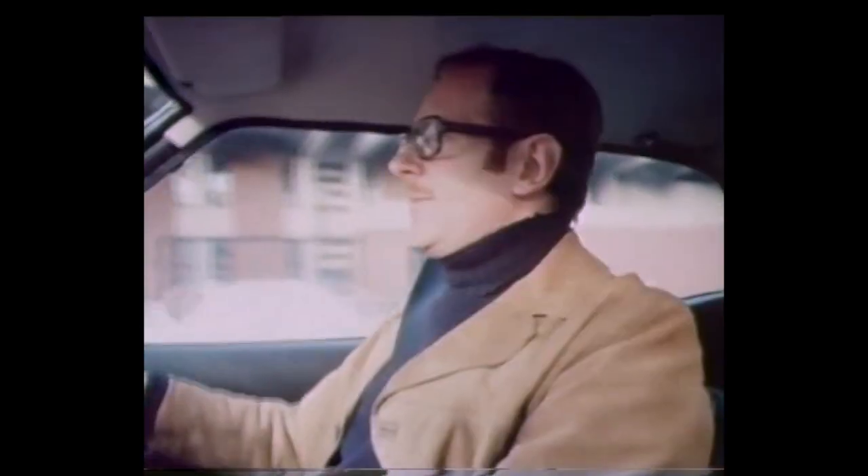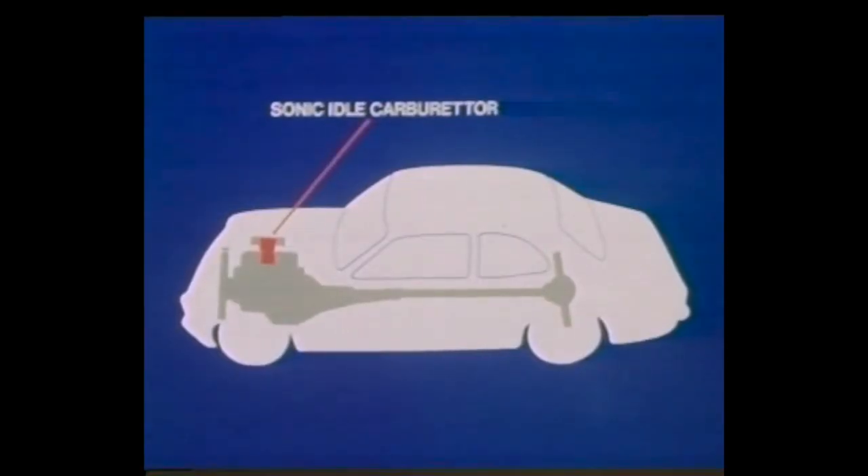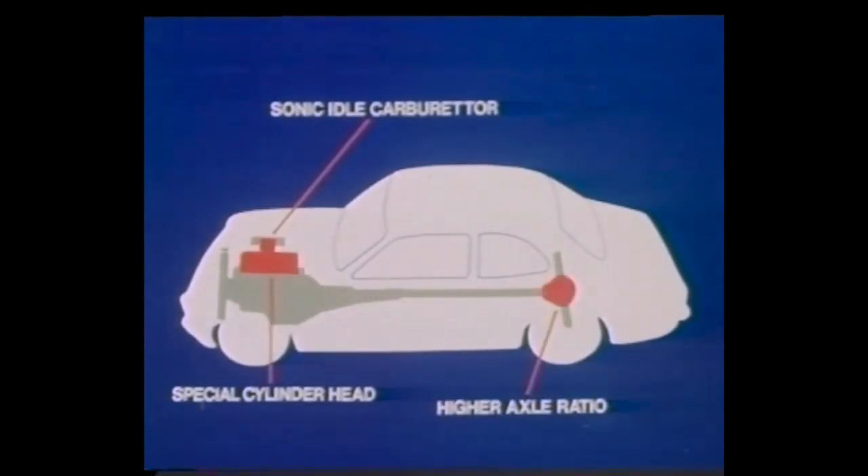Now Ford have tackled this problem head-on. Take the Cortina 1300, for instance. It's been specially developed to improve the economy, most of all in town traffic. It has a new sonic idle carburetor, special cylinder head, and a higher axle ratio.